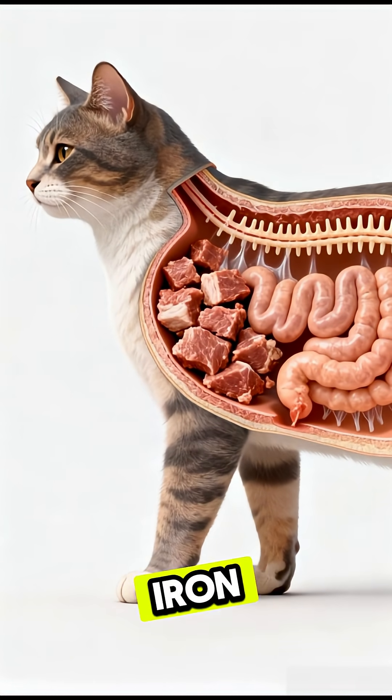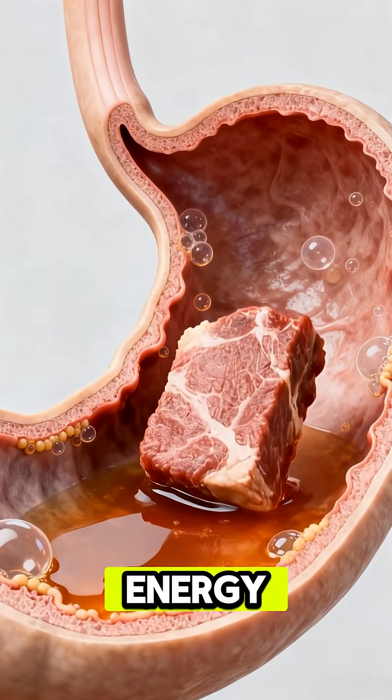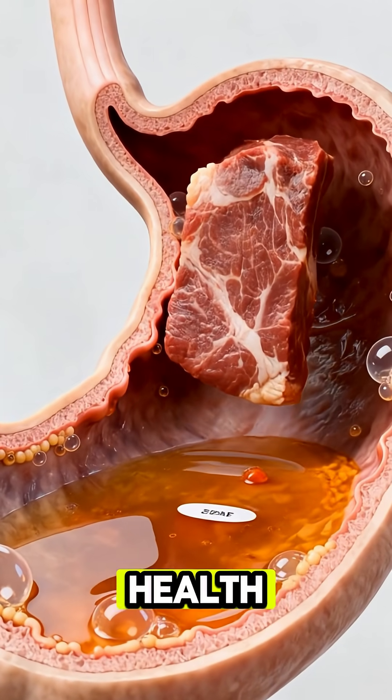Amino acids, iron, healthy fats, and B vitamins rush into the bloodstream, boosting energy, strengthening muscles, and supporting immune health.